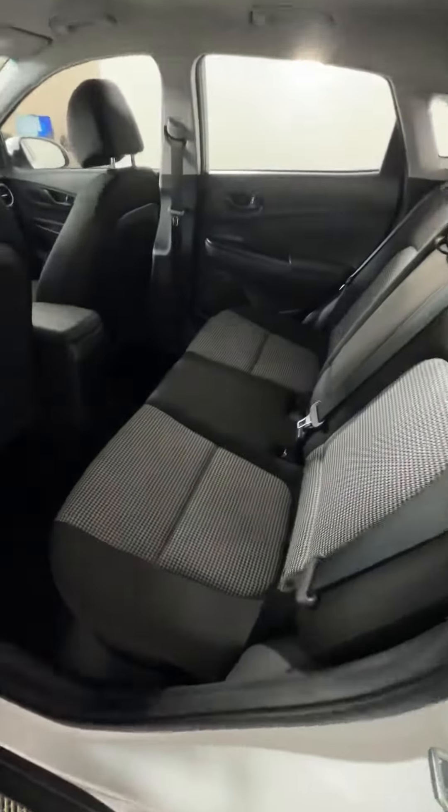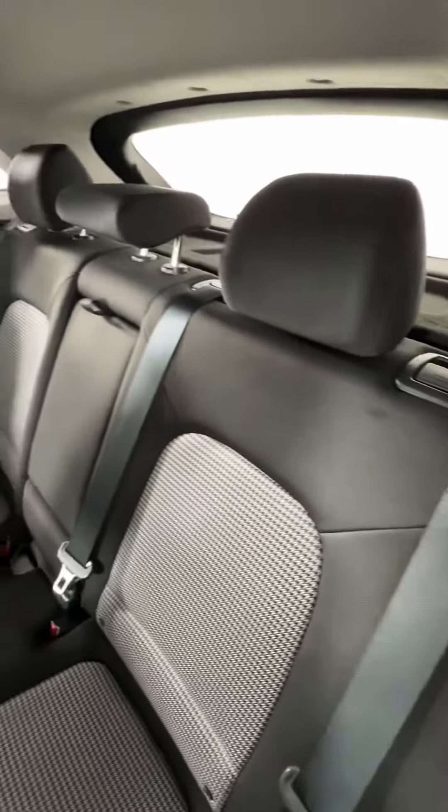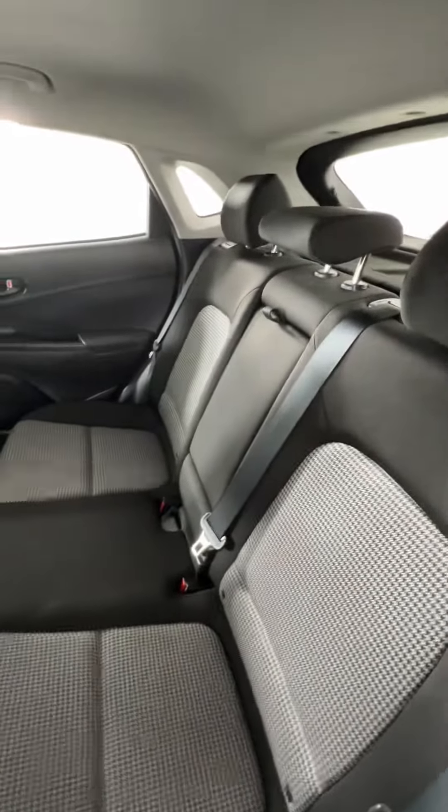We do have the two-tone cloth interior in here. The rear seats are a 40/60 split, and we do have the center console in the back as well.